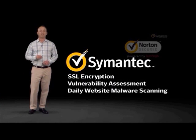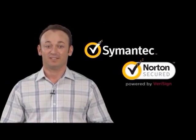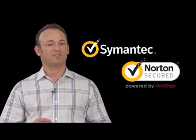and daily website malware scanning all work to secure your site. Together, they offer more value than SSL alone to protect and grow your business by assuring customers that your website is safe from search to browse to buy.